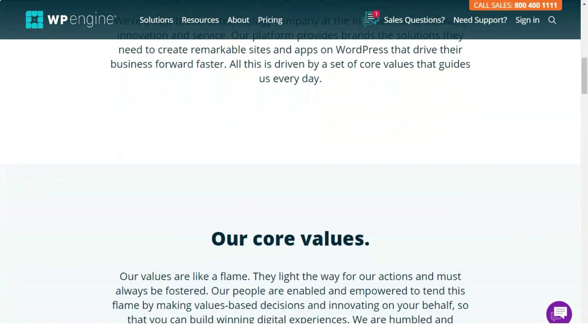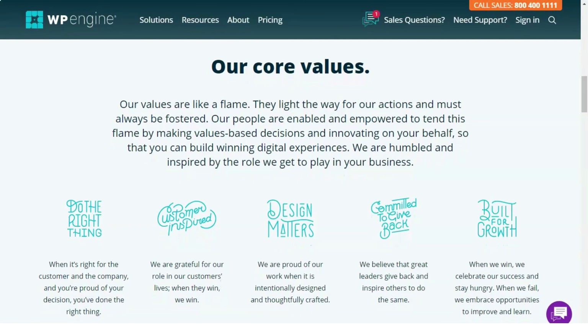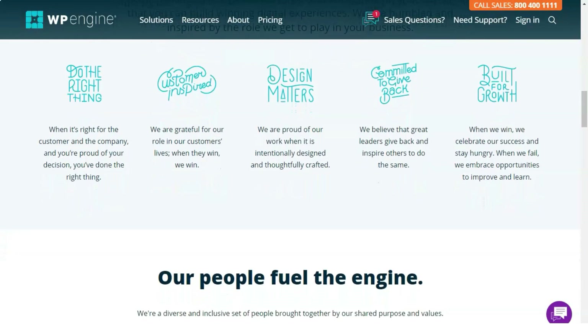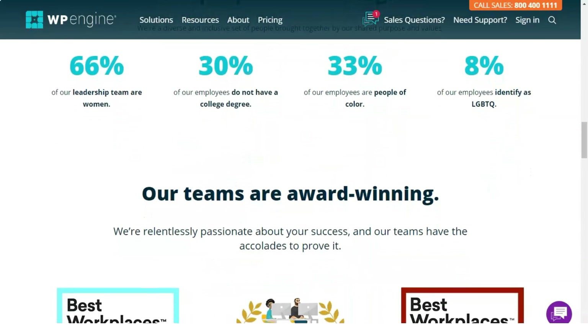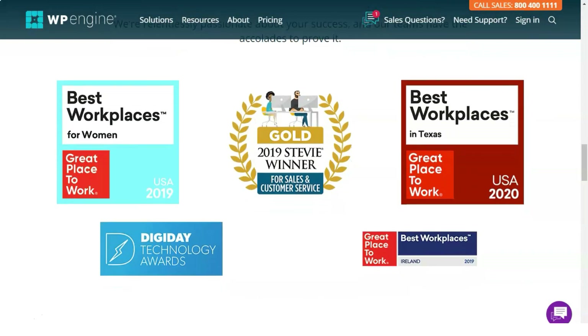WP Engine promotions: WP Engine offers a discount on all of its plans if the contract is signed annually. It also offers a two-month discount on the original plan for annual contracts. Payment methods: user reviews show that customers are happy with the number of payment options. This provider accepts payments through PayPal and via credit card. Bank transfers and Bitcoin are not allowed.